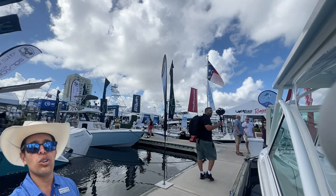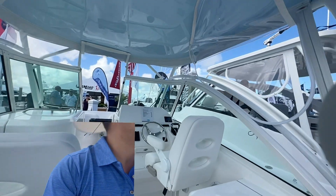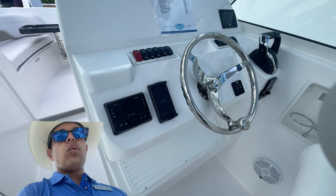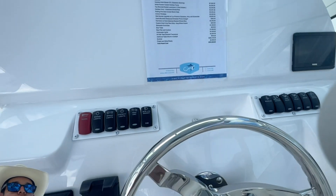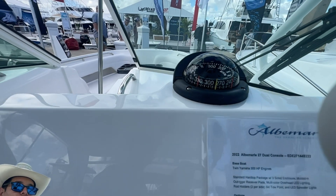Look at this helm here — beautiful layout with the Scanstrut wireless charger, Wet Sounds stereo, Lenco trim tabs, Yamaha EX throttles, Yamaha CL5, rocker panel switches, and a Ritchie compass right there.